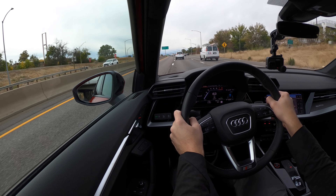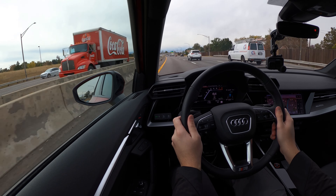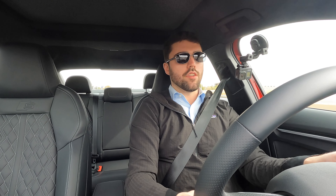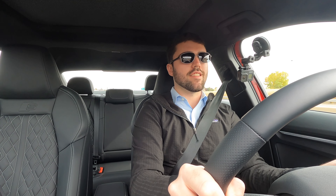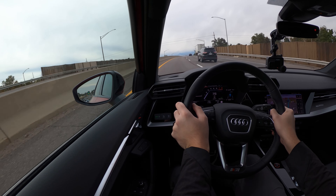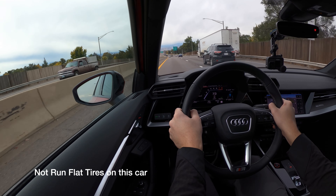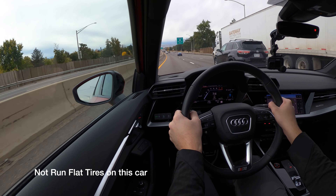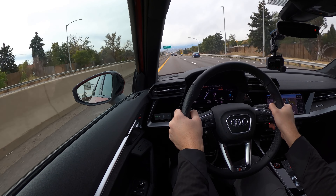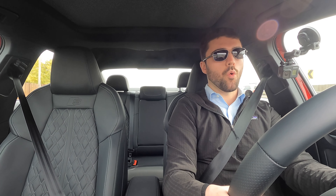Let's see how it does from interstate speed — those are some big numbers, it gets up and scoots. Ride comfort is good. We are on run-flat tires, I believe — I'll have to double check. Road noise is a bit higher than expected; actually a little disappointed in the loudness of the car, though the ride comfort is quite good.